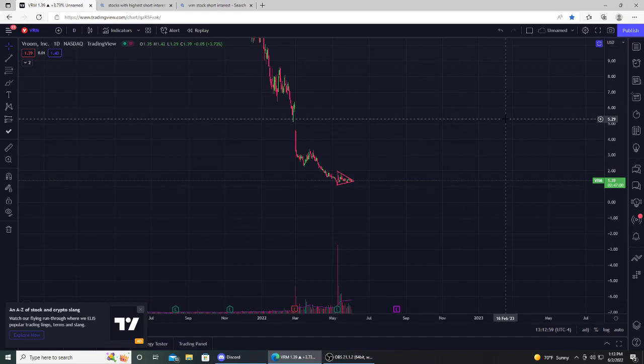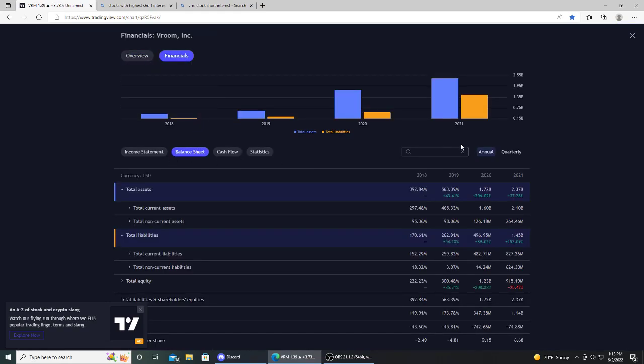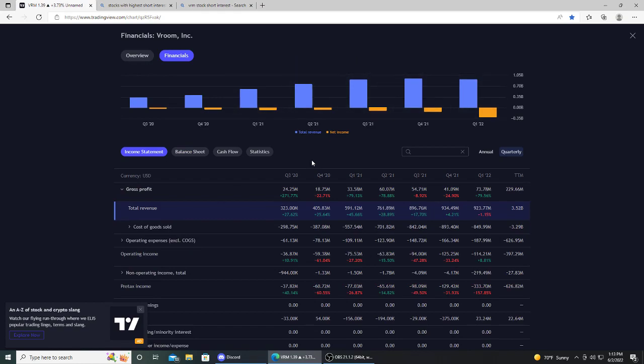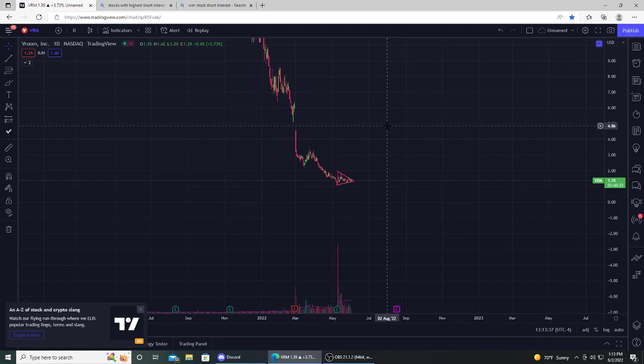The risk-reward on the options is really good right now. The company is losing money, but they had a really good earnings report — they beat on the top and bottom line. Looking at the financials on the quarterly view, they're growing their assets and revenue, but they're burning cash and losing money. What I do like is that they're not diluting shareholders like crazy — it's gone from 130 million shares to about 137 million over two years, and the last couple quarters have basically been the same. So they're not diluting shareholders, though they are burning cash. They're an e-commerce platform for auto sales.